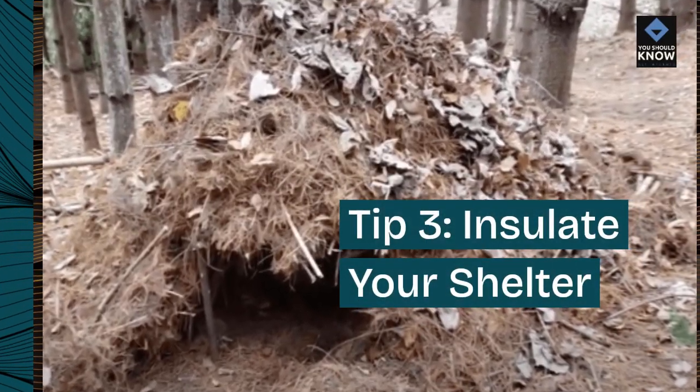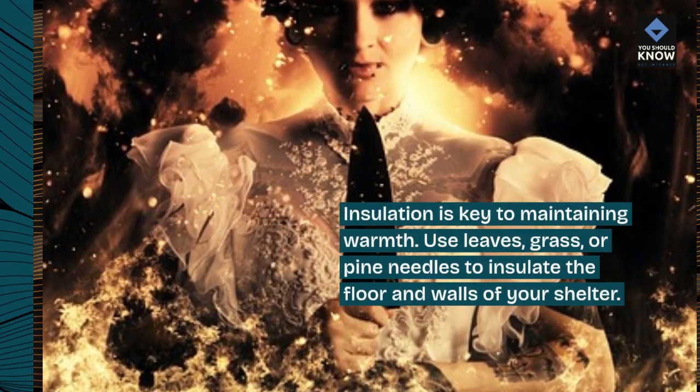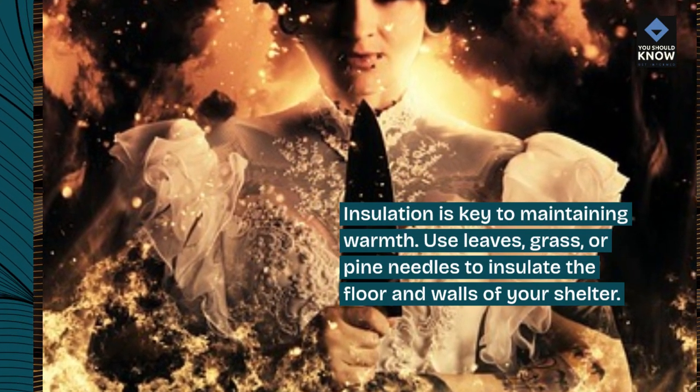Tip 3: Insulate your shelter. Insulation is key to maintaining warmth. Use leaves, grass, or pine needles to insulate the floor and walls of your shelter.